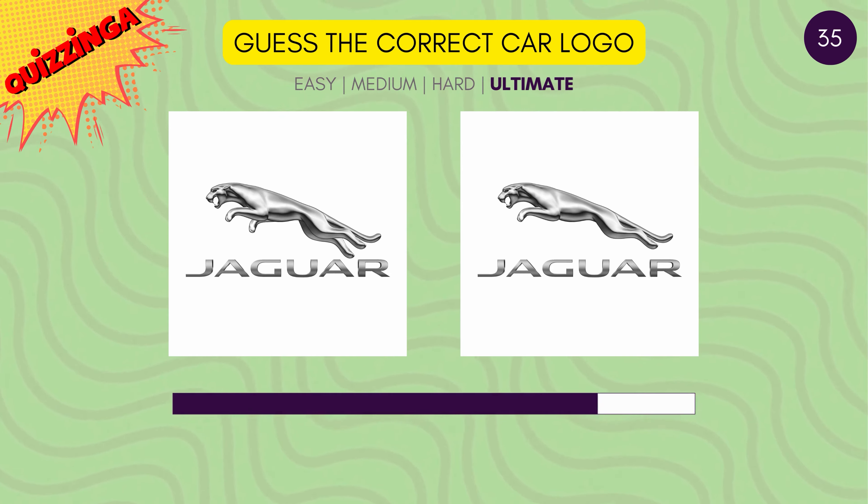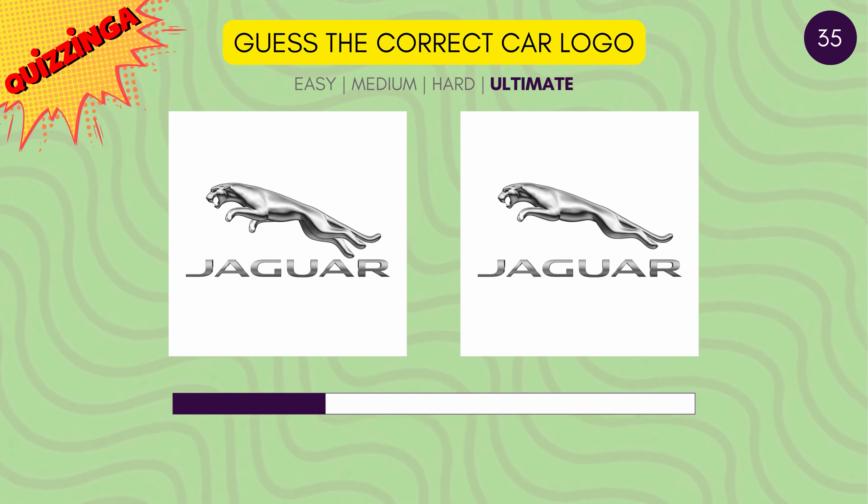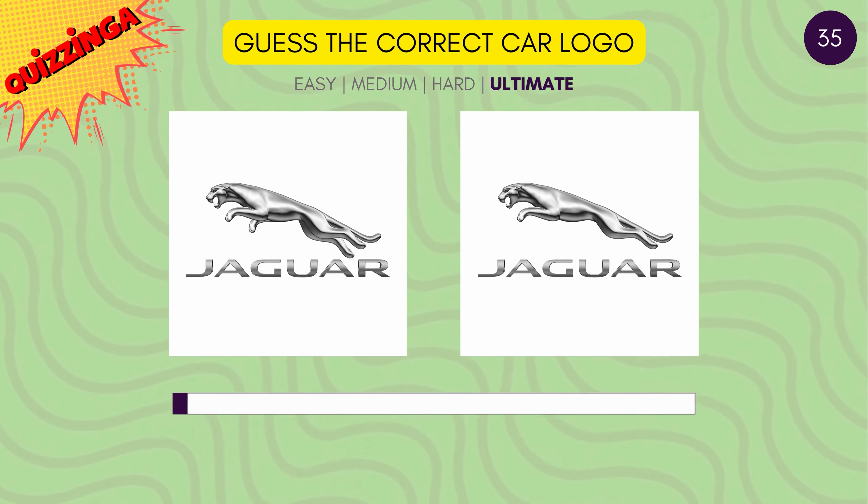Guess the correct Jaguar logo. The one on the right is correct.